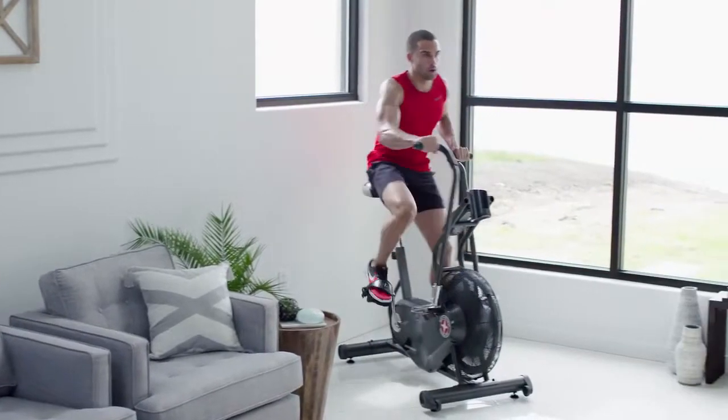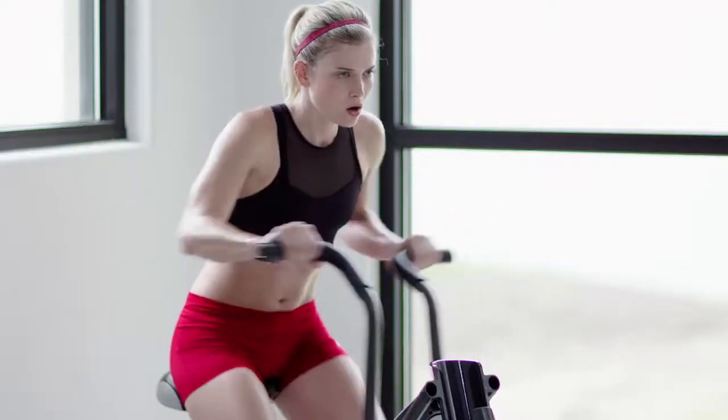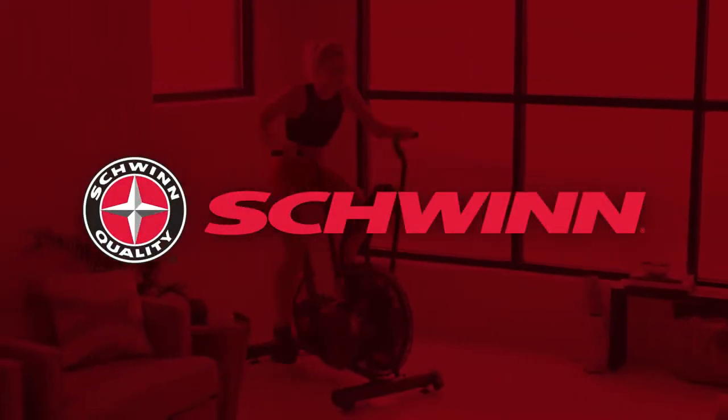The fully featured, highly affordable Airdyne AD6. Just one more way you can count on Schwinn for the good life.